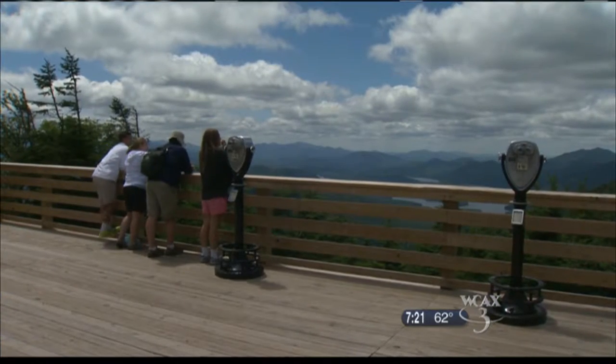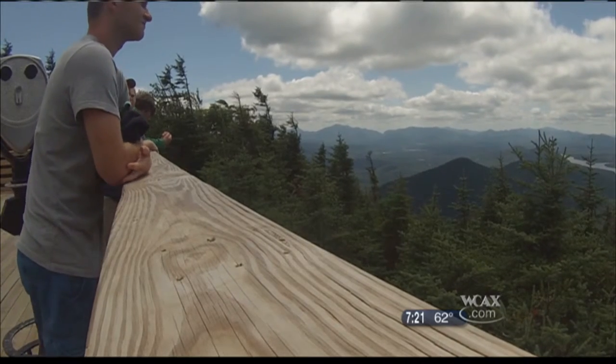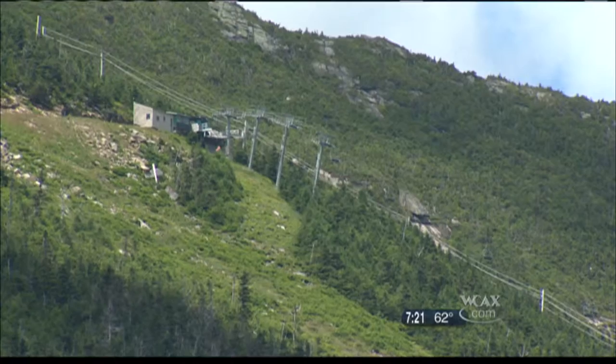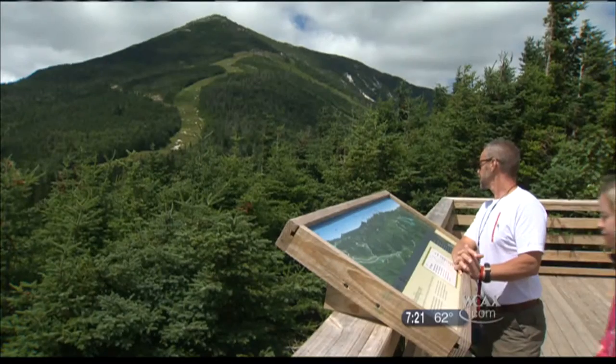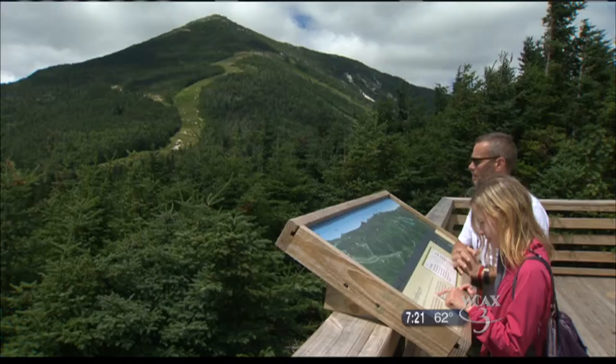And then as you continue to look out westerly, you see into Saranac Lake too. From this viewing platform, there's plenty to feast your eyes on. To one side, you can look out and see Mount Marcy, the highest peak in New York. And looking to the other side, you can see a mountain that's known to skiers as the greatest vertical in the east, in a whole new light.